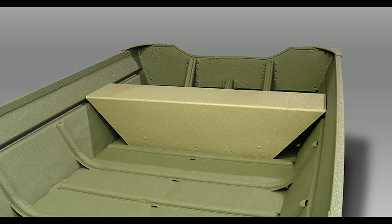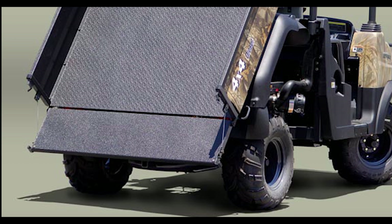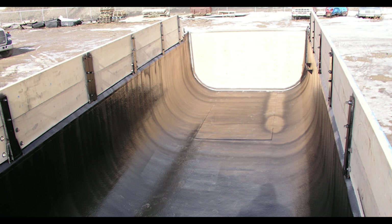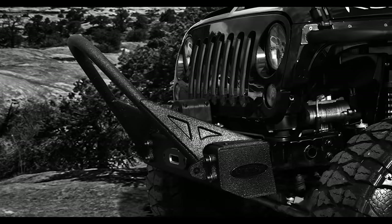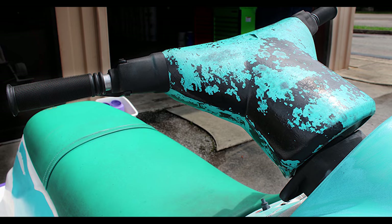The Linex is a very versatile product. We've used it on things like ATV racks, industrial applications, trailers, fender flares, and bumpers. There's not much out there that you can't spray with Linex.